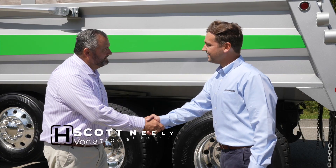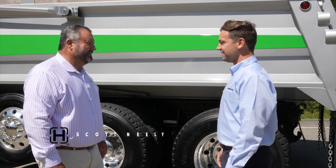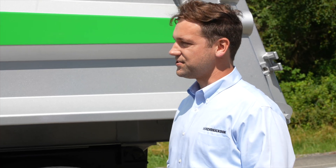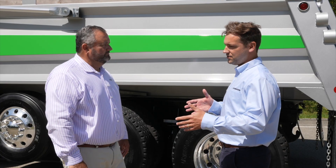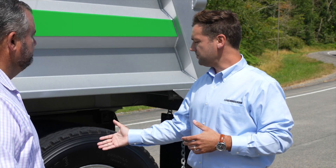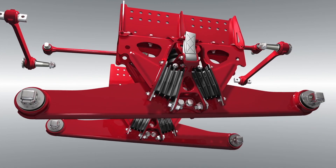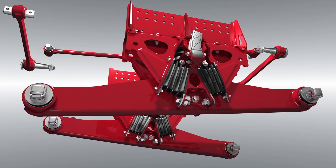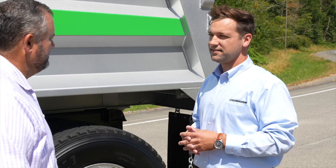Scott, welcome to Kenworth Connects. Thanks for having me — really happy to be here. Walk us through what makes this suspension unique in a vocational application. Well, like the T880, Hendrickson's focus was to design a suspension system that was robust enough to handle vocational applications. From a mobility perspective, Hallmax EX uses a walking beam which can articulate up to 17 inches. This articulation provides traction when you're going over obstacles on a job site. But we can sit here and talk about this stuff all day — why don't we go take a ride? Sounds great, let's take a spin.